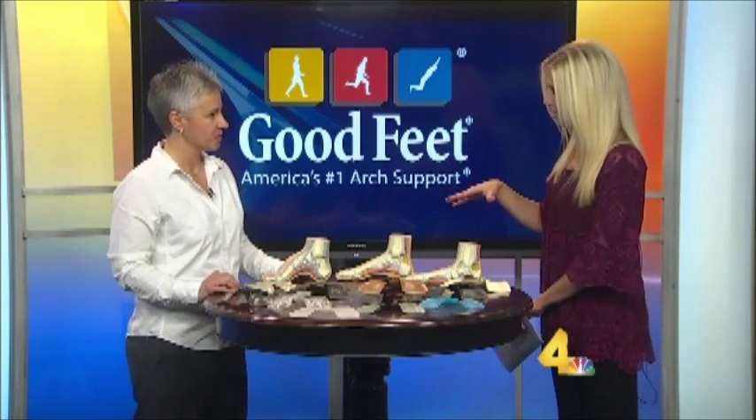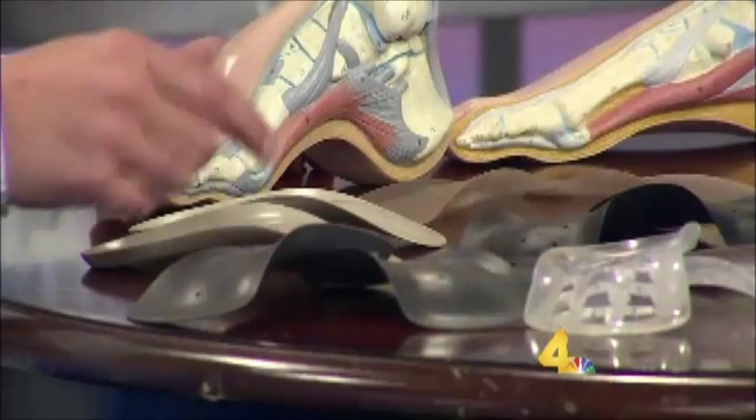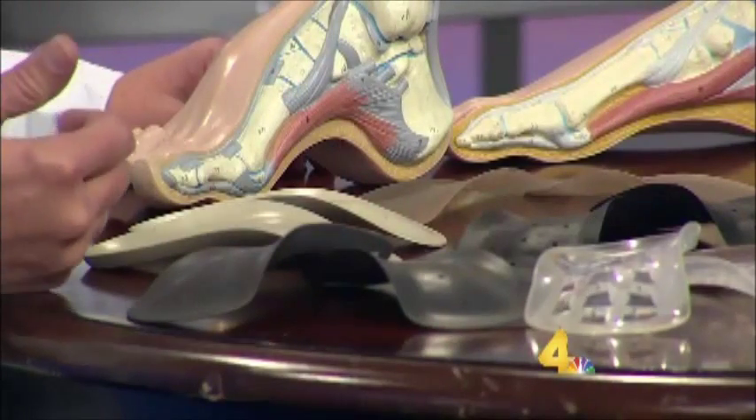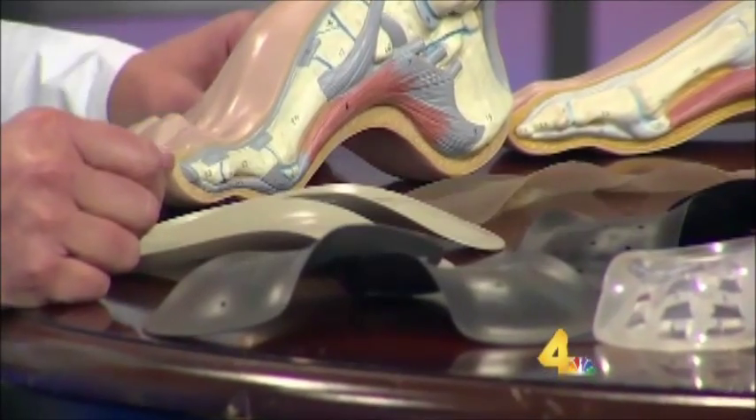How else do you help issues like plantar fasciitis? With the supports, we're supporting all four of the arches — a lot of people don't realize you've got four total arches in your feet. We support the inner, outer, and longitudinal arch, which gives stability and keeps them from pronating and supinating. The metatarsal rise in the support lifts them off the toes and ball of their feet, and the transverse arch helps take pressure off their heels.